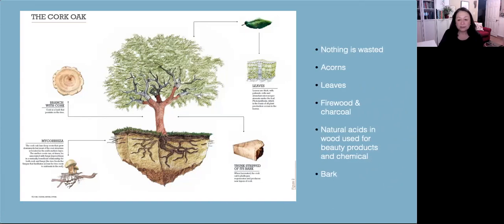Nothing goes to waste with the cork trees. The acorns are used for planting and repropagating trees, as a food source for animals in the forest areas, and in the production of cooking oil. The leaves are used as natural fertilizer and as fodder. Firewood and charcoal are generated from pruning during the early first 25 years. Natural acids found in the wood of the cork are used in beauty products and chemical products. And of course the bark is harvested every nine years, stripped from the trunk, and it regenerates and produces new layers of cork.